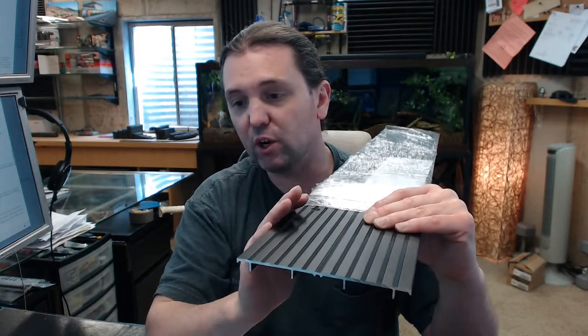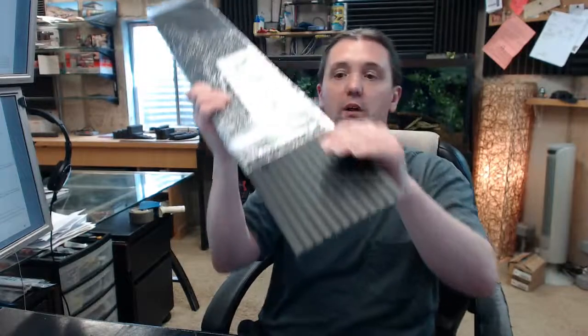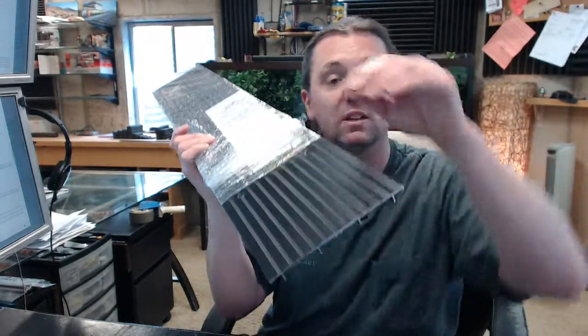This is barrier free over carpeting, so that's not an issue. This is also available in a mill finish, which would be the 2366A. So the dark bronze is the D and the mill finish is the A.